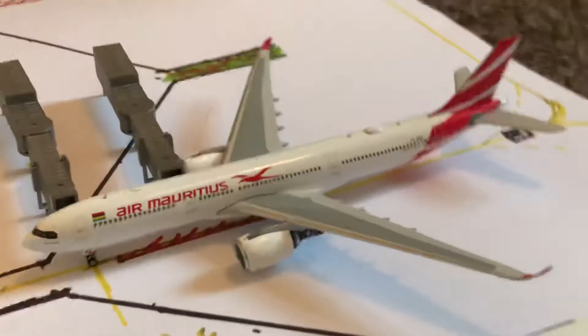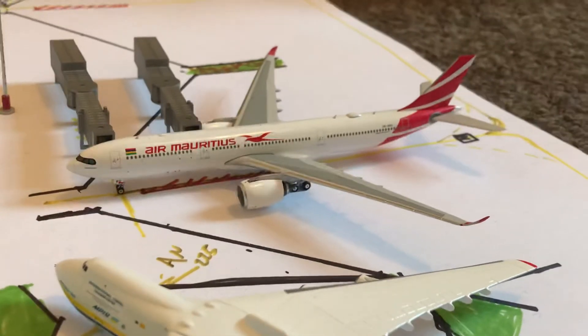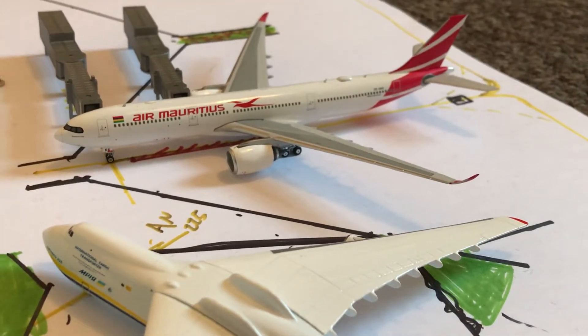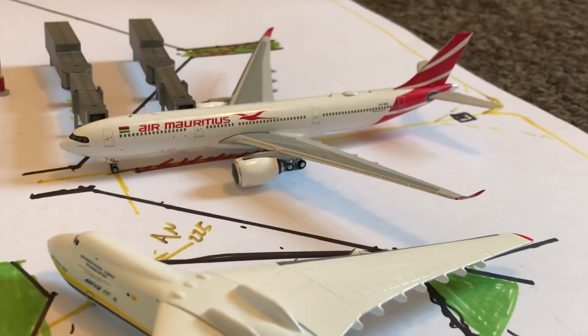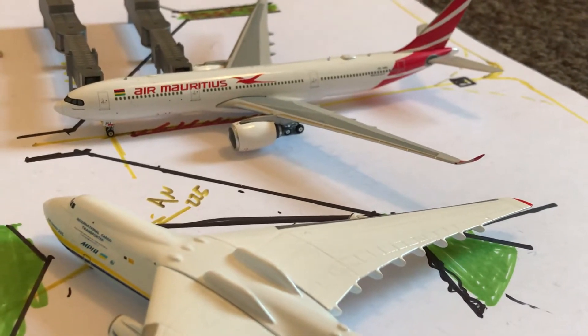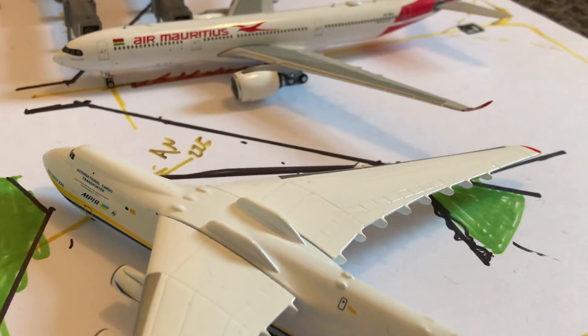Here we have a MOTS SkyCaggle getting unloaded, arriving from Port Louis, which was operated with a stopover in Dubai. Once he's cleaned and ready, he will head back out to Port Louis but via Cairo, not via Dubai.